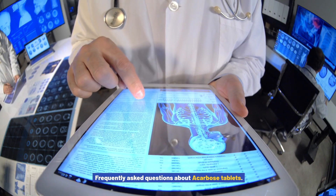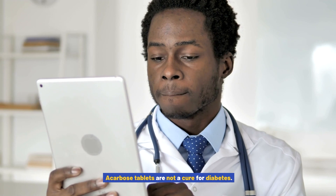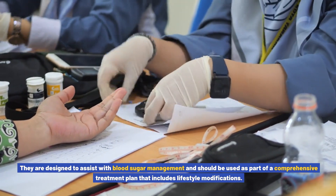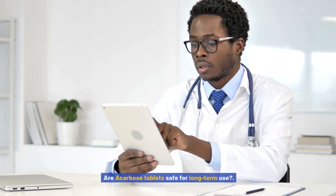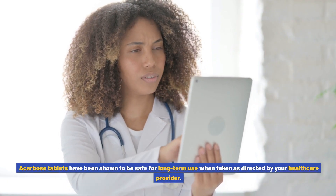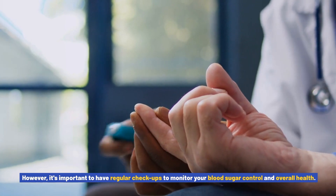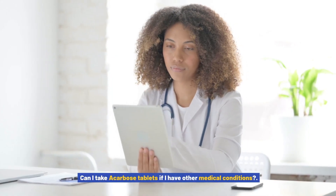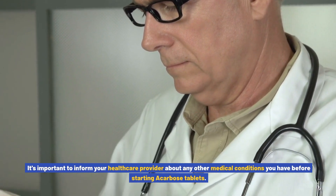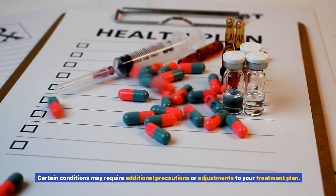Can acarbose tablets cure diabetes? Acarbose tablets are not a cure for diabetes. They are designed to assist with blood sugar management and should be used as part of a comprehensive treatment plan that includes lifestyle modifications. Are acarbose tablets safe for long-term use? Acarbose tablets have been shown to be safe for long-term use when taken as directed by your healthcare provider. However, it's important to have regular checkups to monitor your blood sugar control and overall health. Can I take acarbose tablets if I have other medical conditions? It's important to inform your healthcare provider about any other medical conditions you have before starting acarbose tablets, as certain conditions may require additional precautions or adjustments to your treatment plan.